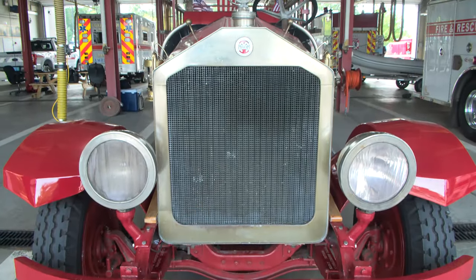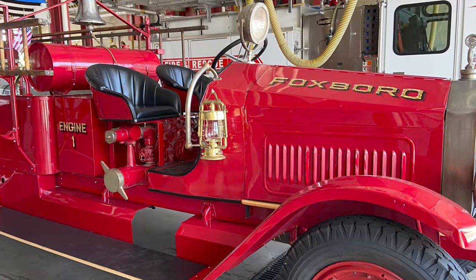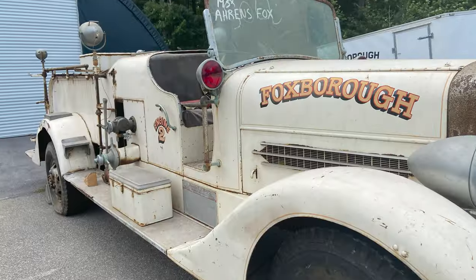Red Engine 1 is a 1928 Maxim, and it's actually kind of unique now. The 1928 Maxim was our last red truck and the 1938 Fox is our first white truck, so it's an interesting transition that we were able to acquire both of them.